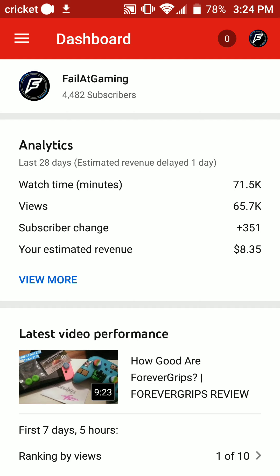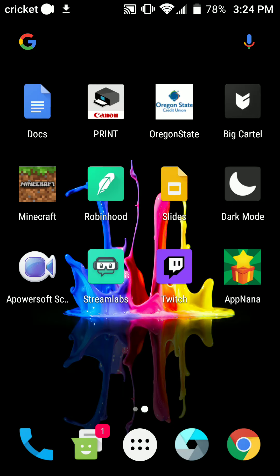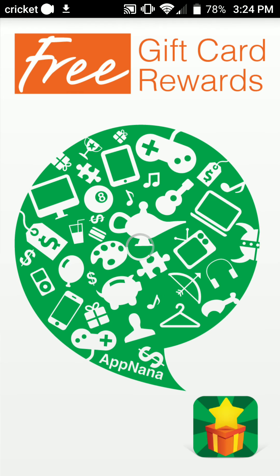Now, this isn't just specifically for teenagers, but I feel like it'll help them out the most considering they don't have the opportunity to go out and get a job currently. So with this video, we're going to be using the app Nana — you guys have seen it in past videos.